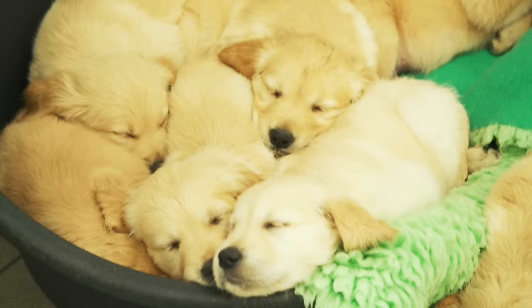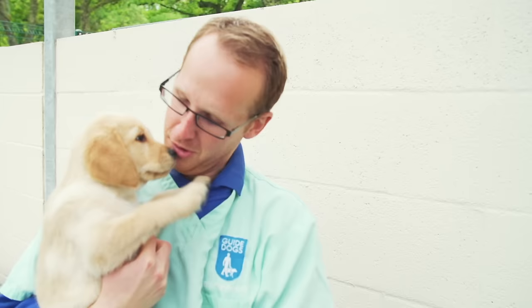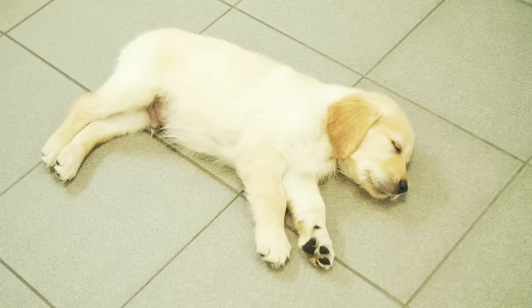I'm here with Chris who works at the Puppy Block. What goes on here? Well, the pups come in when they're about six weeks old. We weigh them, we give them a quick MOT, we socialise them and we have lots of fun and lots of play.